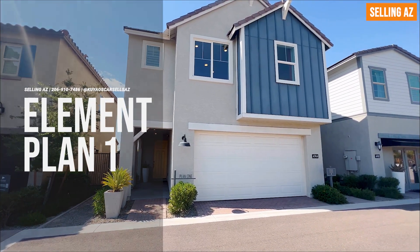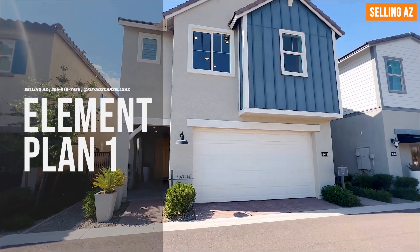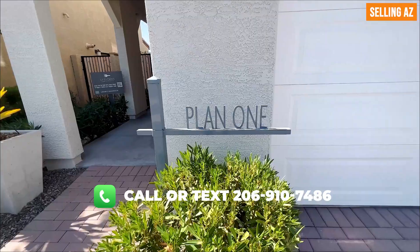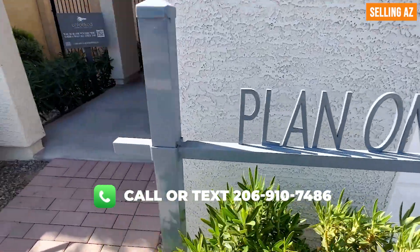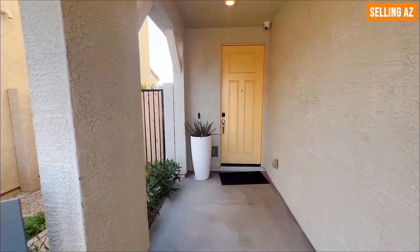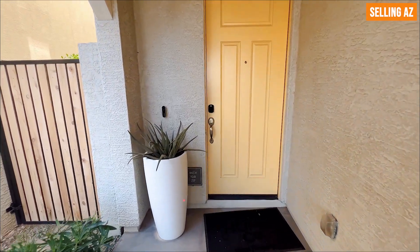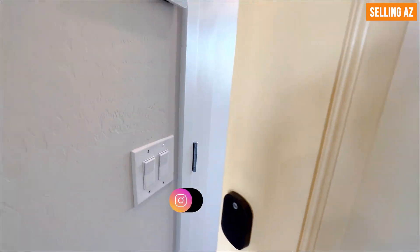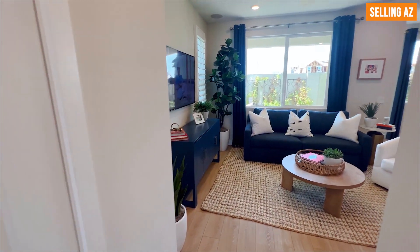We're going to be touring the contemporary farmhouse style Plan Number One. Plan Number One also comes in the Mediterranean and Monterey styles. You're looking at about a three-bedroom, two-and-a-half bath, 1,559 square feet. You have a nice walkway leading up to the front door, and as you open the door you see a very nice open concept.